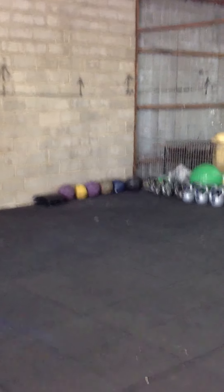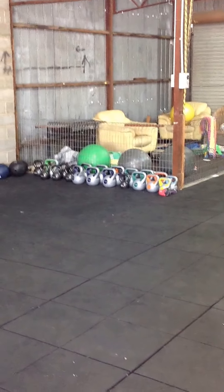Over in the corner here we've got medicine balls, ab mats, and kettlebells down the back.